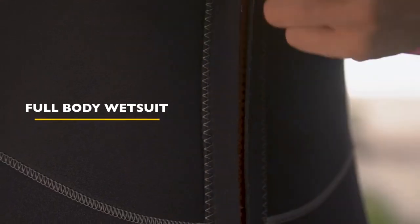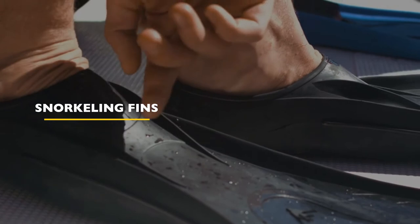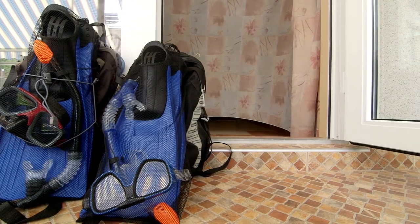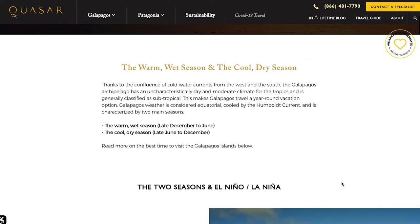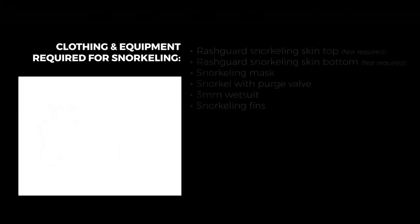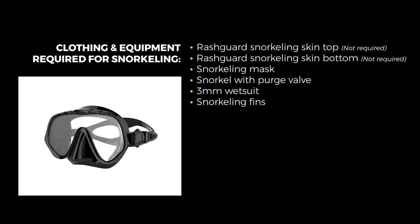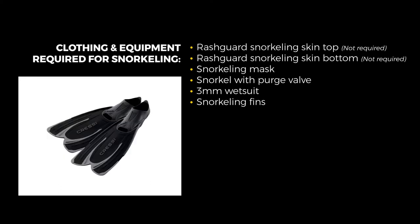If you choose to bring your own snorkeling equipment, we recommend the following: a full-body wetsuit that is at least three millimeters thick, a good mask that fits your face well, a good snorkel with a purge valve at the bottom, and a good pair of fins that are not excessively long for ease of carrying. Any good sporting goods store can give you recommendations on snorkeling gear for the Galapagos. Be sure to refer to Quasar's Galapagos climate and weather page for details on water temperatures throughout the year — a link is in the description. To recap, the snorkeling list includes: a rash guard top and bottom, a snorkeling mask, a snorkel with a purge valve, a three-millimeter wetsuit in full or shorty format, and snorkeling fins.